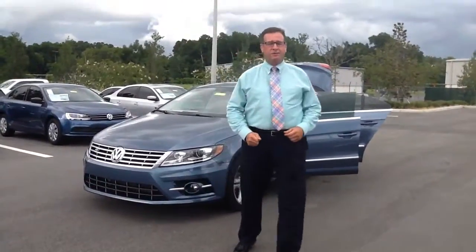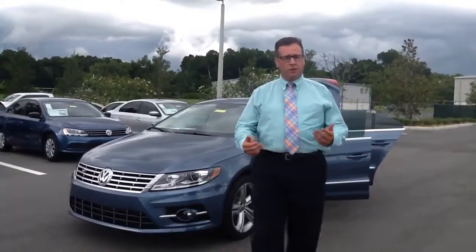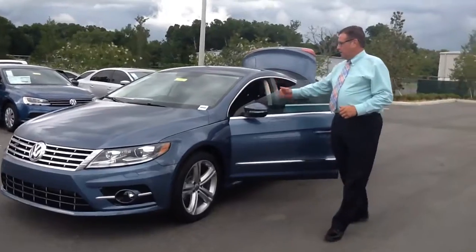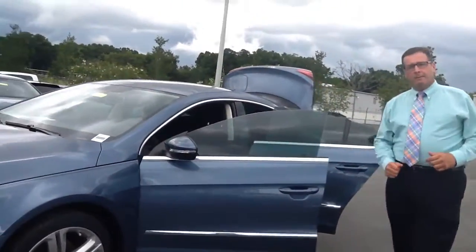Hi, Heidi. This is Phillip from Volkswagen of Ocala. I want to thank you so much for your inquiry on the 2016 CC Volkswagen model.